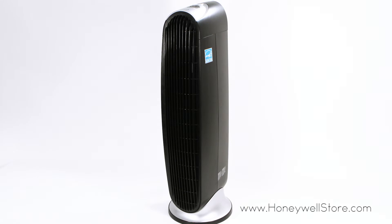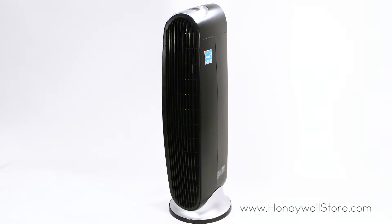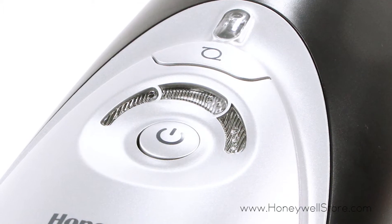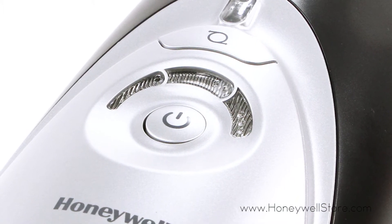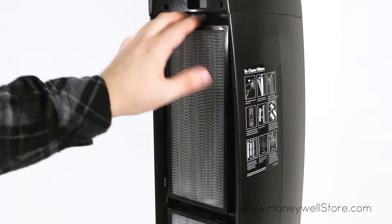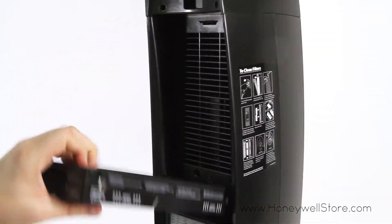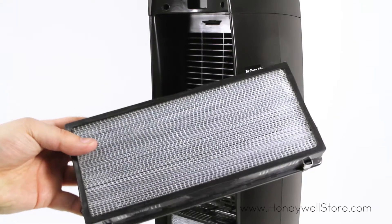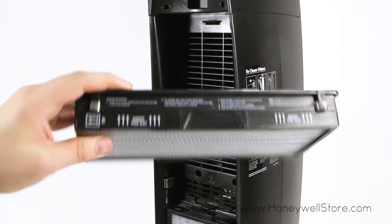The Honeywell QuietClean Tower air purifier features high efficiency air cleaning with permanent washable filters, saving you money on expensive replacement filter costs. The permanent filter captures up to 99% of airborne particles such as smoke, dust, pollen, and pet dander from the air that passes through the filter.